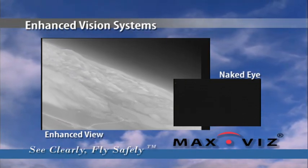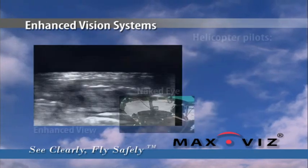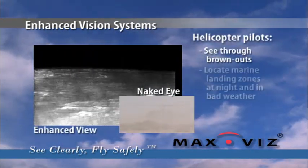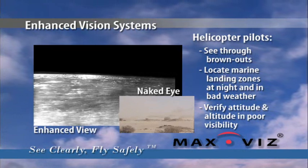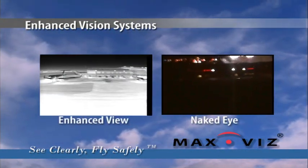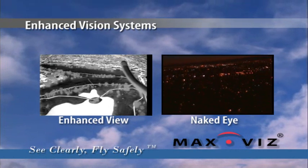Max Vis EVS enhances flight crew situational awareness throughout the flight for greater safety margins in all flight profiles and lessens pilot fatigue. Helicopter crews can see through brownouts, locate marine landing zones at night and in bad weather, and verify aircraft attitude during reduced visibility. Helicopter crews providing emergency medical evacuation can see the landing zone and clear obstacles.